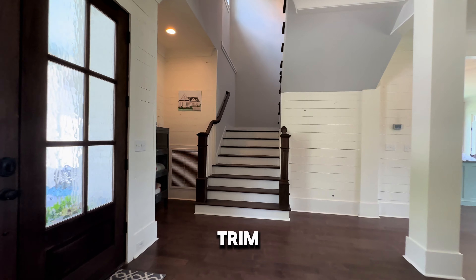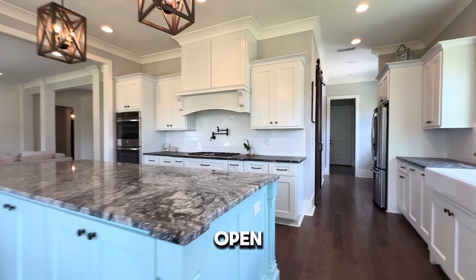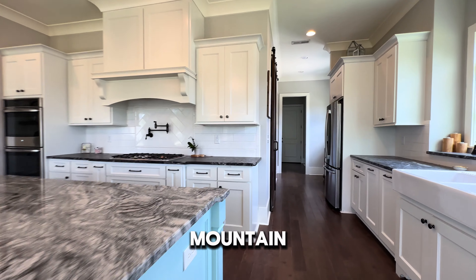Craftsman style trim package galore, heavy crown molding, and just beautiful wide open spacing with a picture window to see the outdoors and the mountain area.